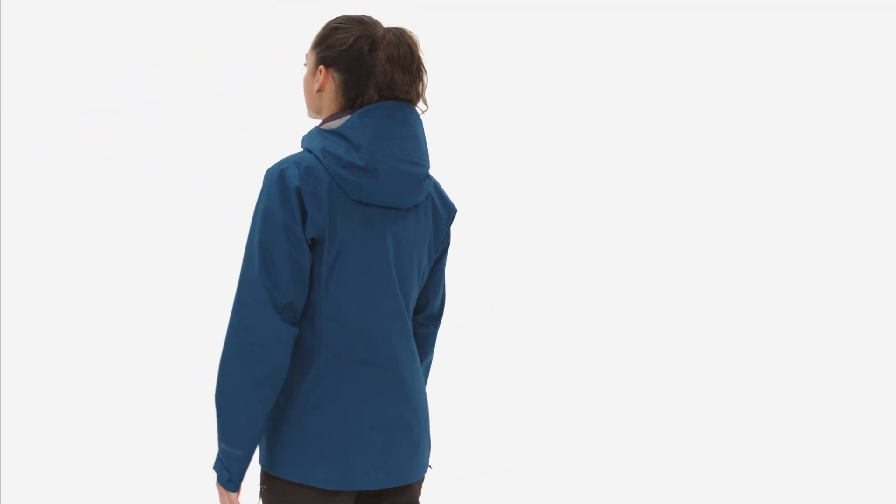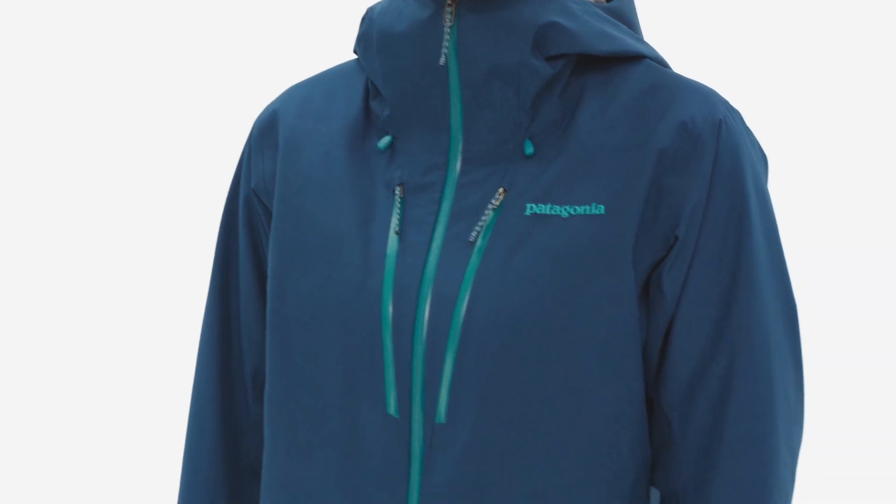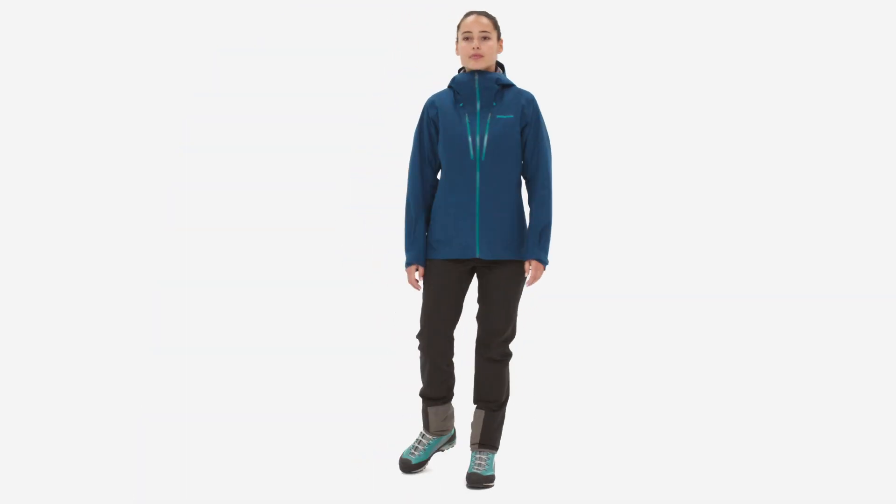When a rugged alpine season calls for a rugged hard shell, the women's Triolet jacket is the answer.